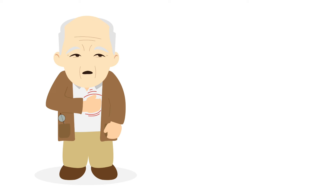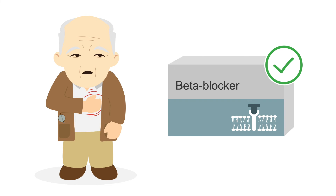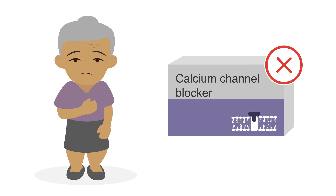But there are two specific instances to remember when choosing a rate control medication. First, patients with so-called pre-excitation atrial fibrillation, where impulses move between the atria and ventricles along abnormal or accessory pathways, should only receive oral beta blockers for rate control. And second, patients with heart failure should not receive calcium channel blockers.